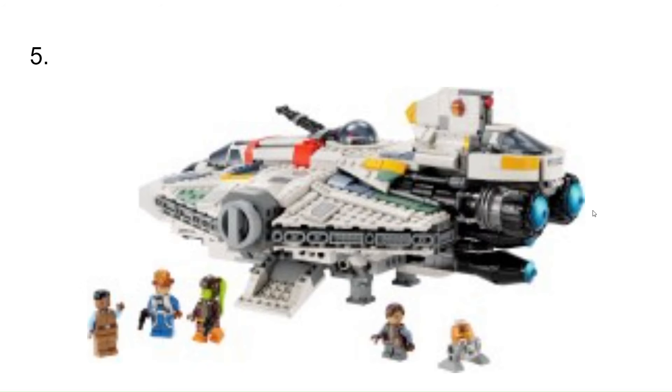At number 5, I have the Ahsoka TV show Ghost set. This came with the Phantom 2 and the Ghost as one set. I like the figure selection because it comes with Hera, her son, and Chopper, and then two New Republic people. It has boarding ramps on the sides, really good engines, and it's really detailed. I like that you don't see gaps — there are slight details pretty much all over, and that's what really makes me like this set.